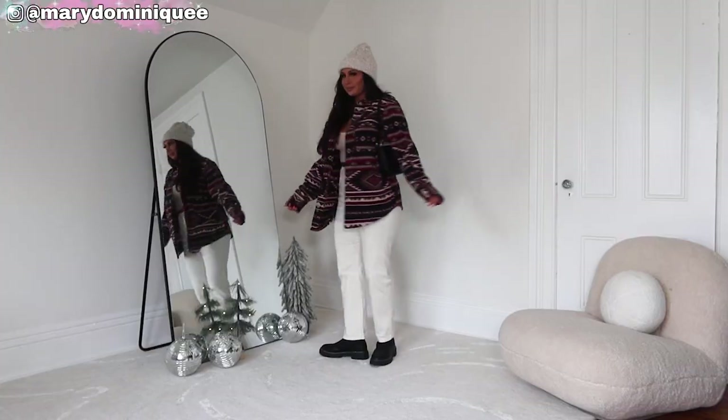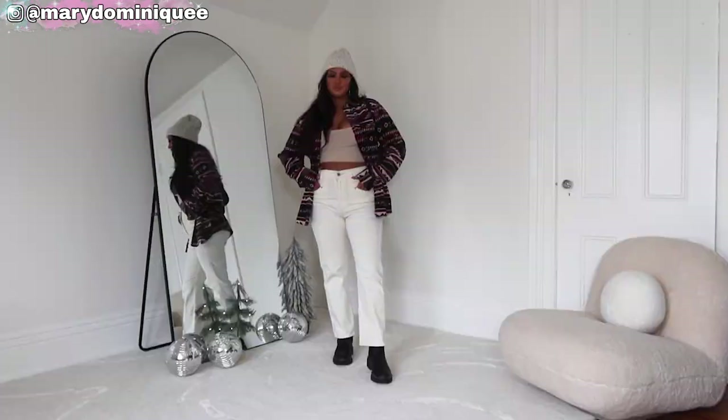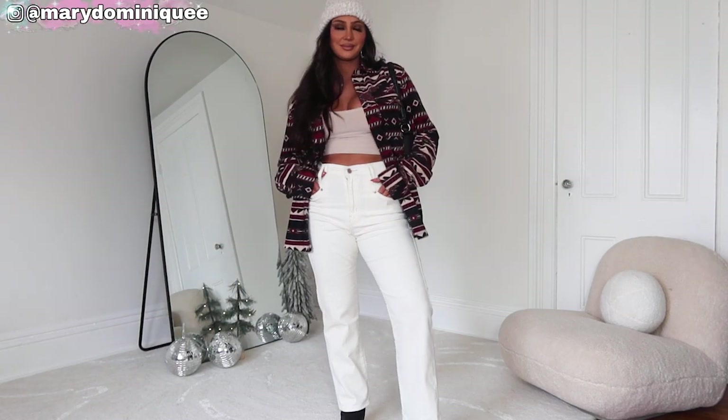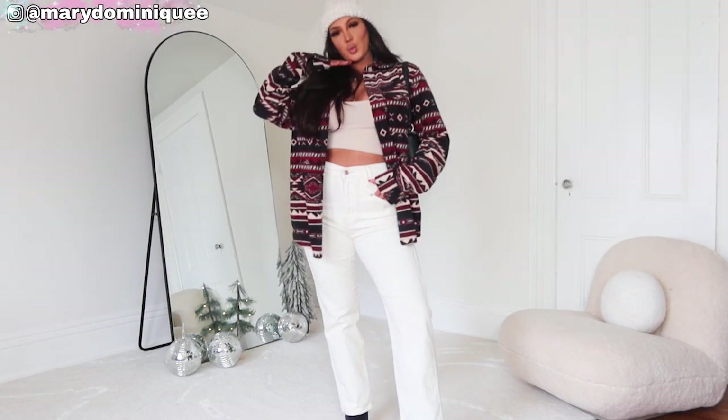I kept the Levi jeans on and the Chelsea boots, then to accessorize I popped on this new beanie from Walmart — I'm obsessed with it. It has a fleece inside and is Time and True. I just love how warm and thick it is. I really like a thicker beanie; it just looks better on my head. I got this beanie and I think this outfit is so cute.